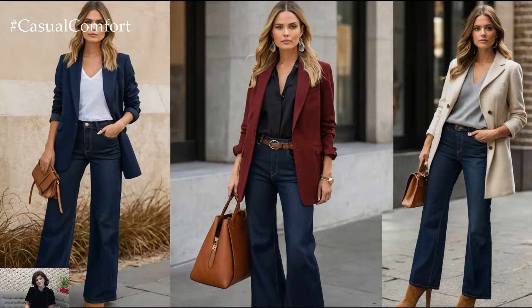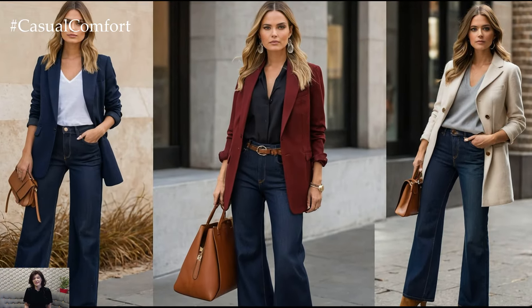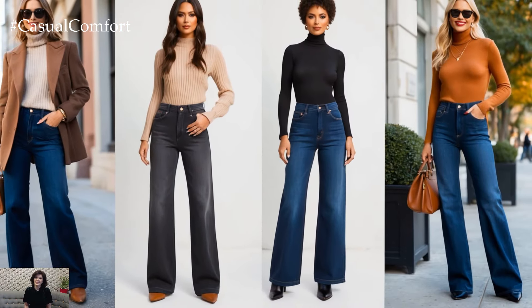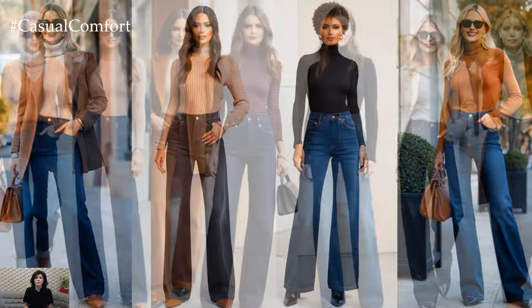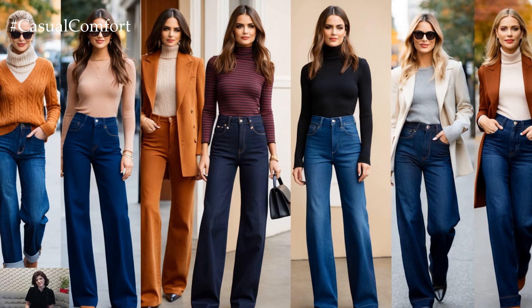These versatile, relaxed-fit jeans are taking the fashion world by storm, and it's easy to see why. Whether you're heading out for a casual coffee date, a quick shopping trip, or just want to add a dash of sophistication to your everyday look, wide-leg trouser jeans are the ultimate fall staple.